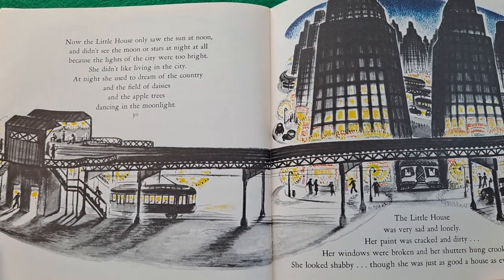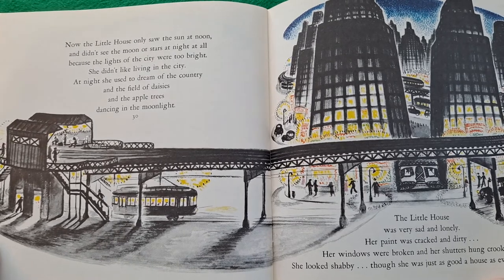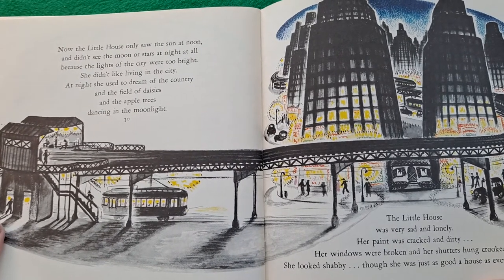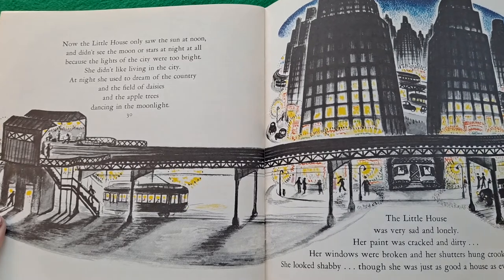Now the little house only saw the sun at noon and didn't see the moon or stars at night at all because the lights of the city were too bright. She didn't like living in the city. At night she used to dream of the country and the field of daisies and the apple trees dancing in the moonlight. The little house was very sad and lonely. Her paint was cracked and dirty. Her windows were broken and her shutters hung crookedly. She looked shabby, though she was just as good a house as ever underneath.